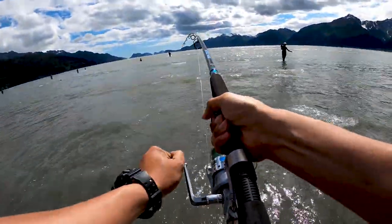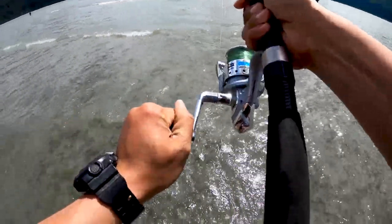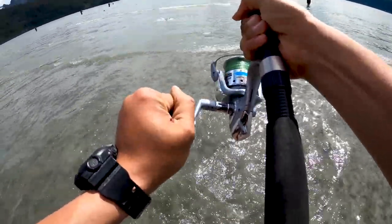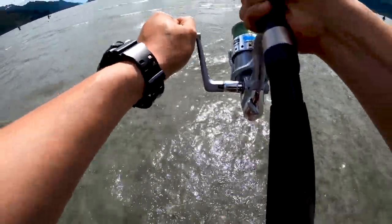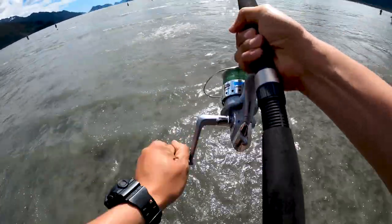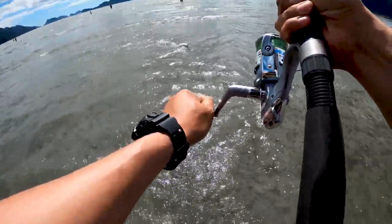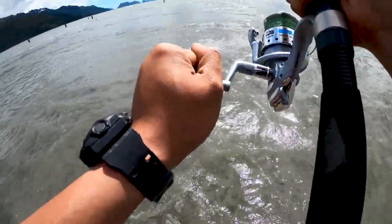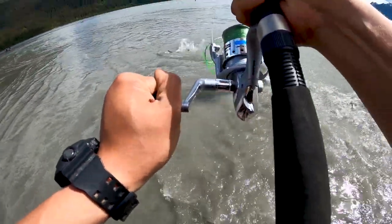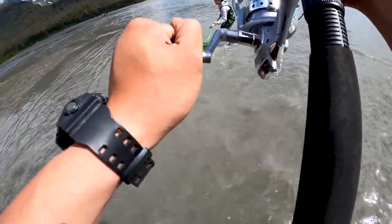All right, first fish on of the day! Be careful. You got it! Yes! High five.